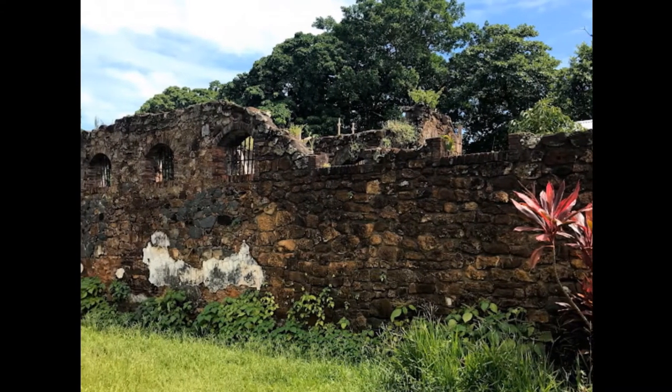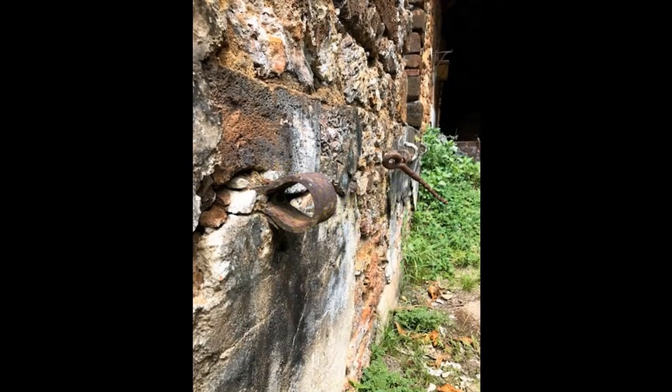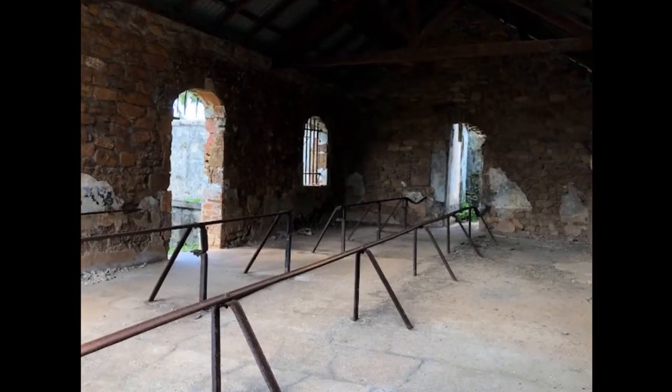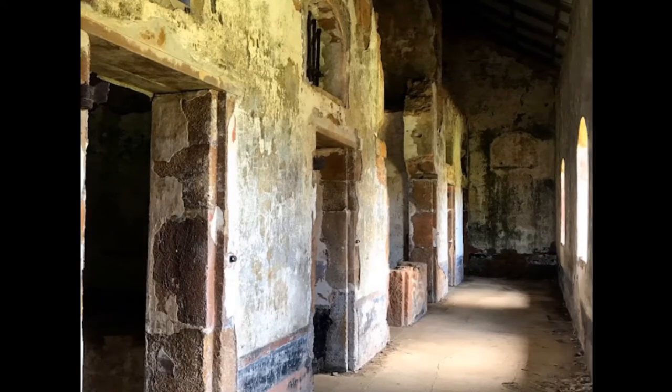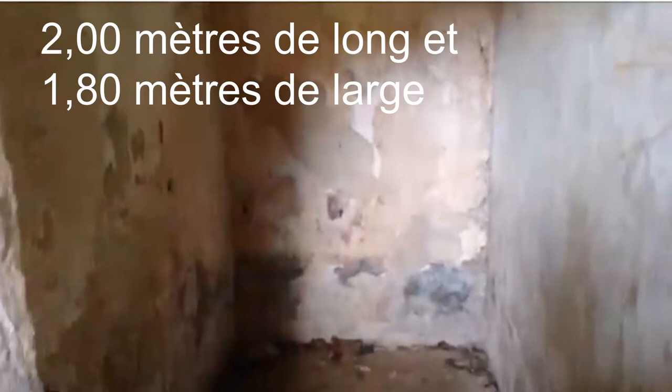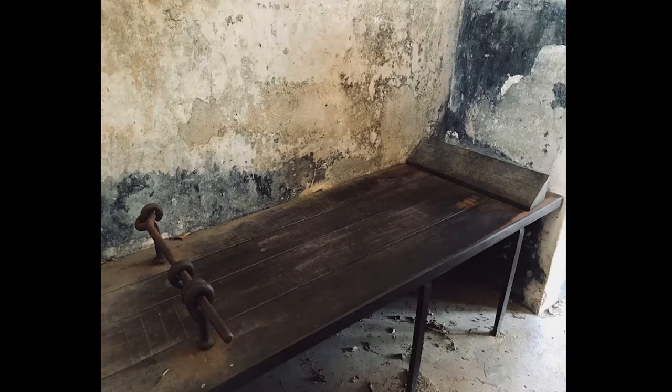This is what remains of the penal colony. This shows you where they were shackled when they were outside. And these are the cells, which are very small — 2 meters by 1 meter 80. This is the bed of the prisoners, and on the right you can see what was their pillow, and on the left, where they were shackled.